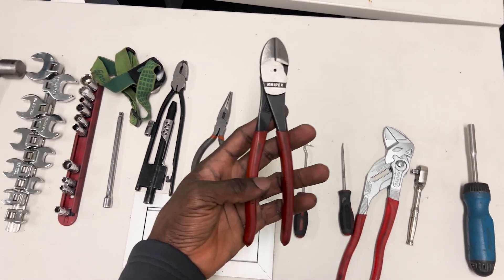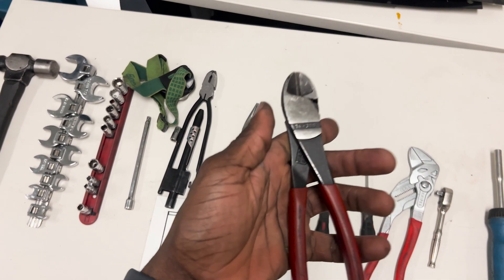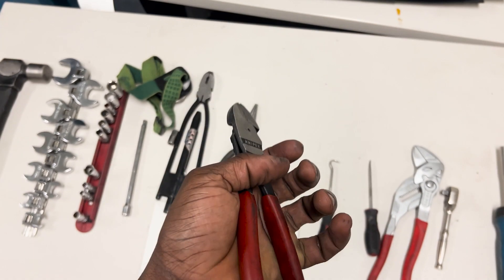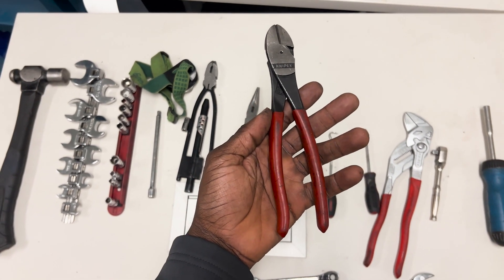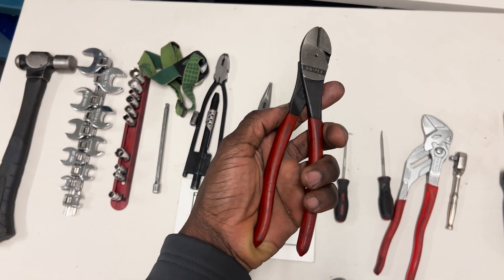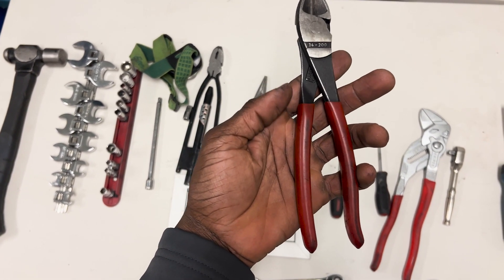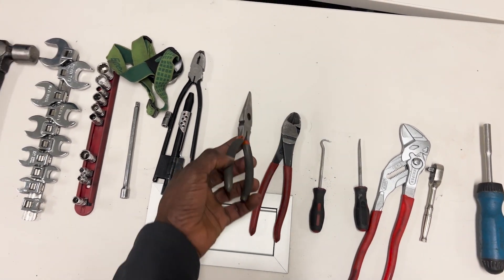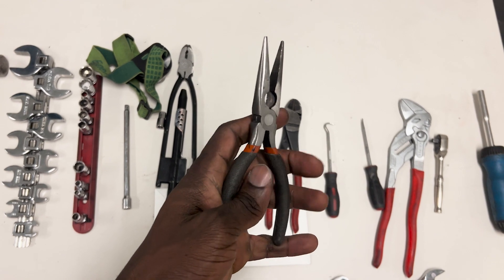The next one is your side cutter. This is a tool that is definitely mandatory and something you're going to be using every day as an apprentice — for your cotter pins and your lock wire. I always recommend either buying the Knipex brand or Snap-on. Compared to all the side cutters I've used, the Knipex side cutter is probably the best because it's really good for any size of cotter pins. It's a little bit expensive but trust me, it's worth the money.